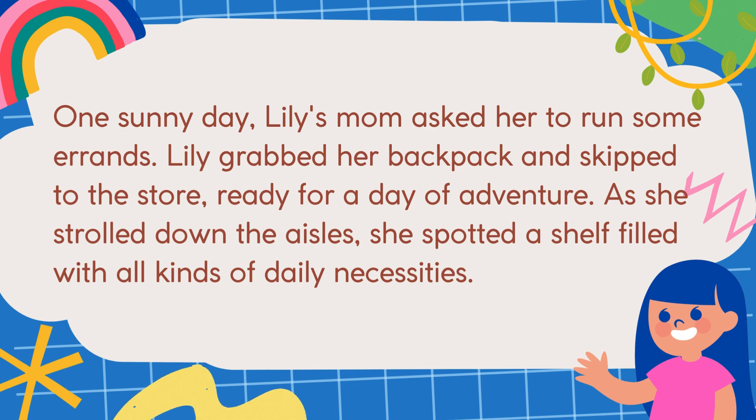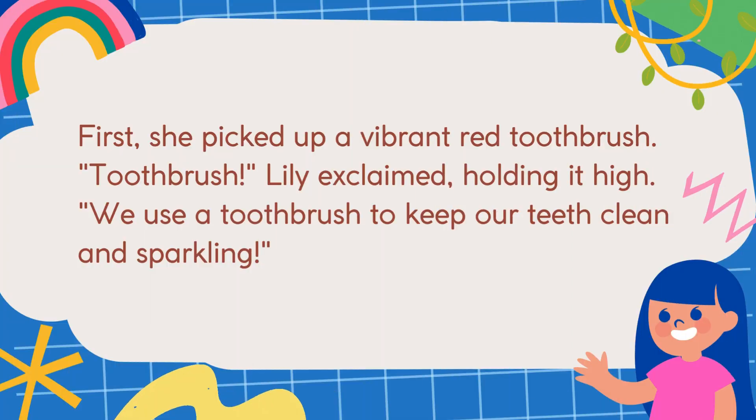As she strolled down the aisles, she spotted a shelf filled with all kinds of daily necessities. First, she picked up a vibrant red toothbrush. "Toothbrush!" Lily exclaimed, holding it high. We use a toothbrush to keep our teeth clean and sparkling.